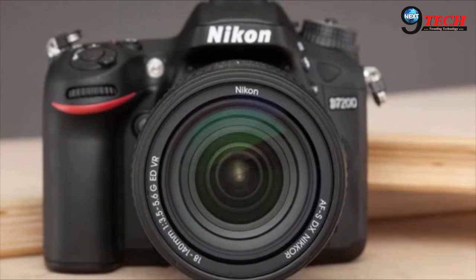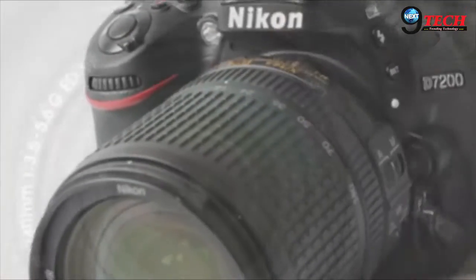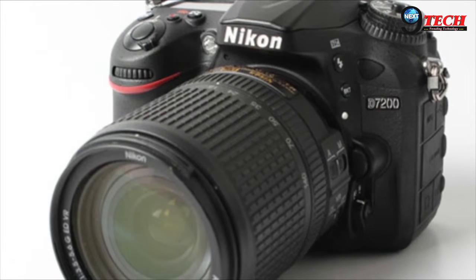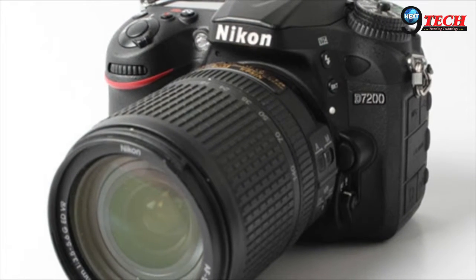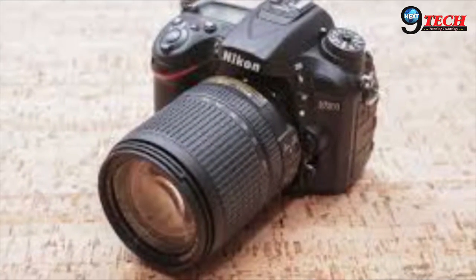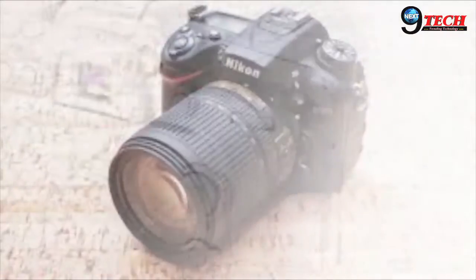The Nikon D7200 is the company's latest upper mid-range DSLR, aimed at enthusiast photographers. It is the successor to the D7100, slotting between the D5500 and D610 in the range, and making it the highest Nikon DSLR with the crop DX format sensor.